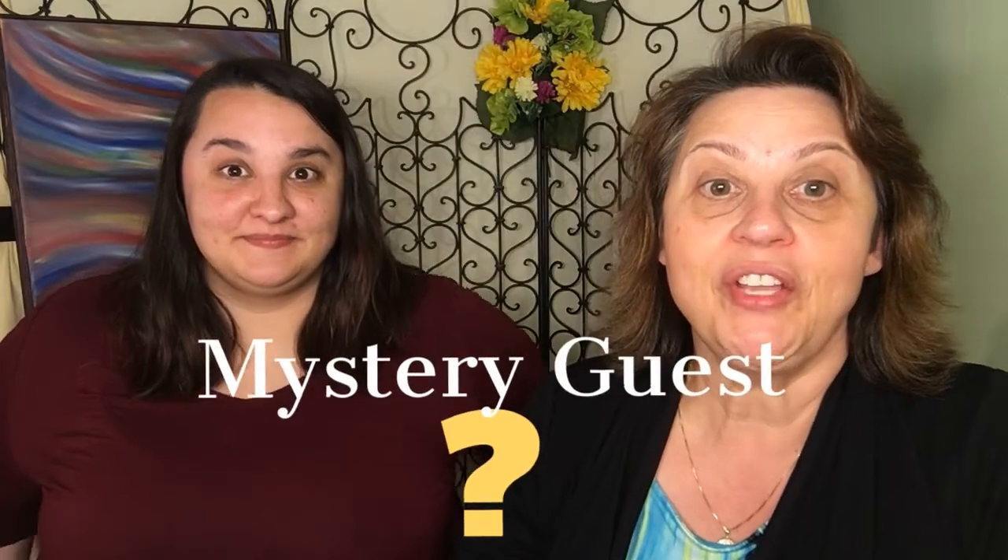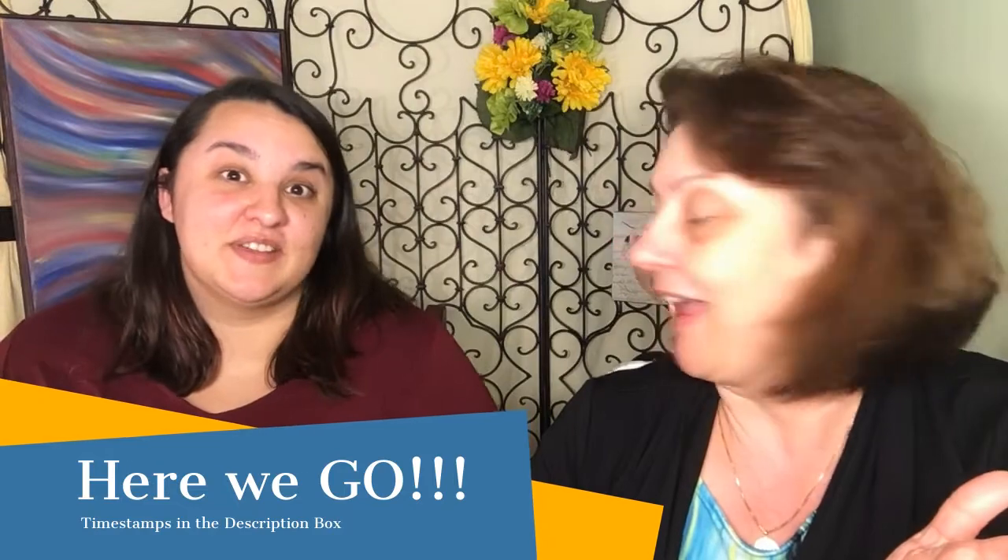So in today's video, we have a special guest. It's my daughter, Rachel D. So I'm going to do a full face of makeup from Rachel's collection. She chose everything for me. I have no idea what is in store for me. So if that sounds like fun to you, please stick around. Let's get primed for beauty.